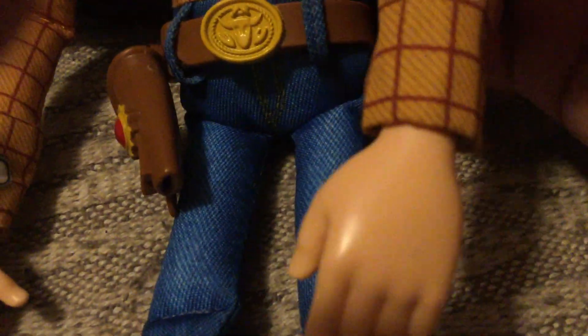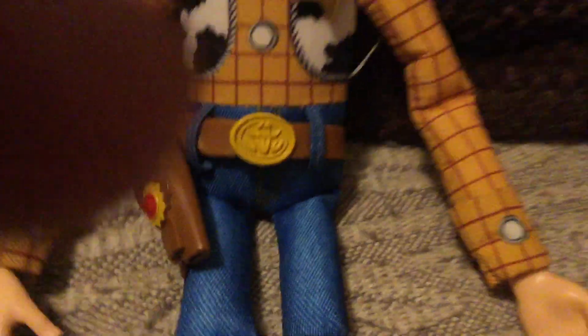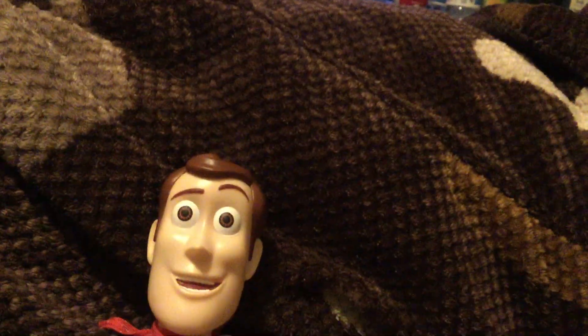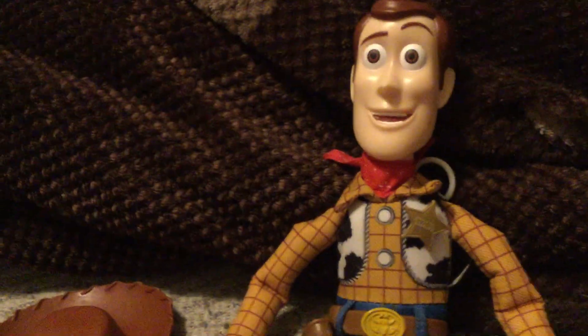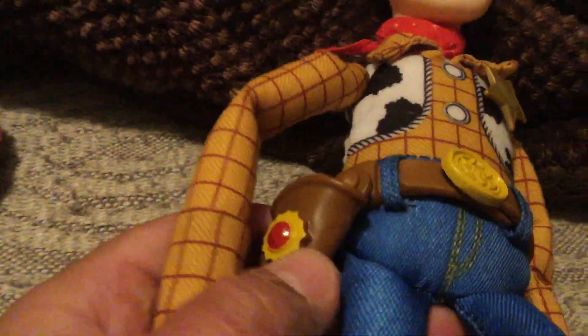This doll really reminds me of the 2010 Playtime Woody, which really takes me back because that's one of the first Woodies I ever owned — so I really like this Woody for that reason. Going down, he doesn't have real denim jeans but it's really nice and at least looks real. He has a swiveling holster which I really like, and you could take off his belt. The detail on that belt buckle is just incredible.